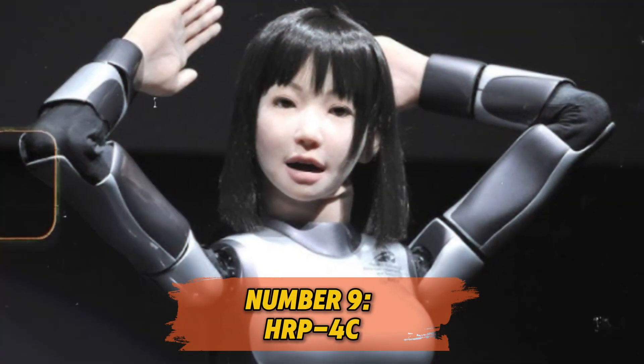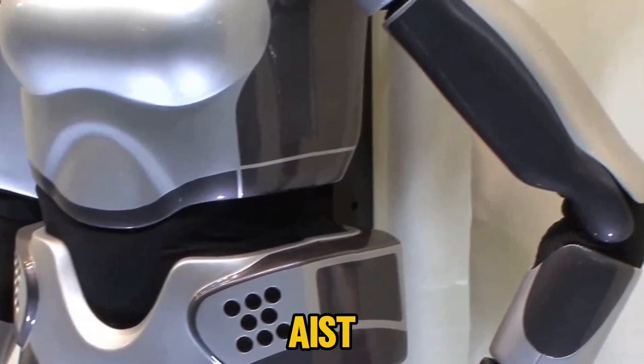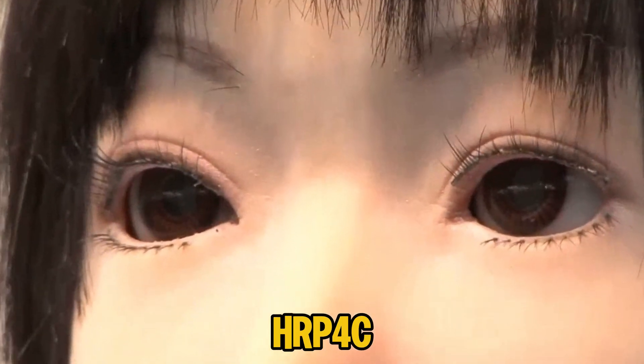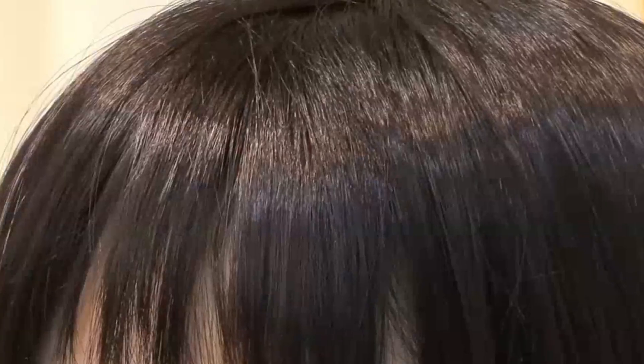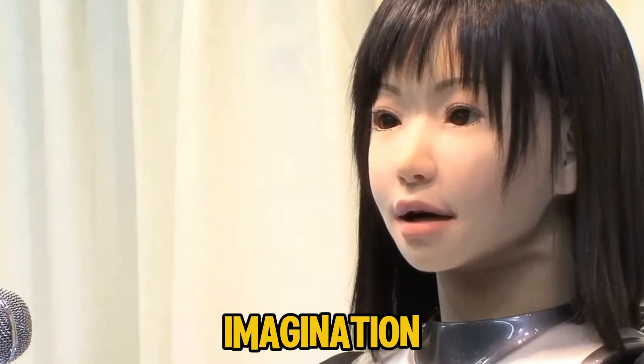Number 9: HRP-4C. Next up is HRP-4C, a humanoid robot designed by Japan's National Institute of Advanced Industrial Science and Technology, AIST. This robot isn't just a receptionist — it's built to entertain. Modeled after the average young Japanese woman, HRP-4C can walk, talk, and even sing and dance. Imagine a future where robots like HRP-4C perform on stage, giving concerts alongside real artists. This robot makes us question whether we're looking at a machine or an actual person on stage.